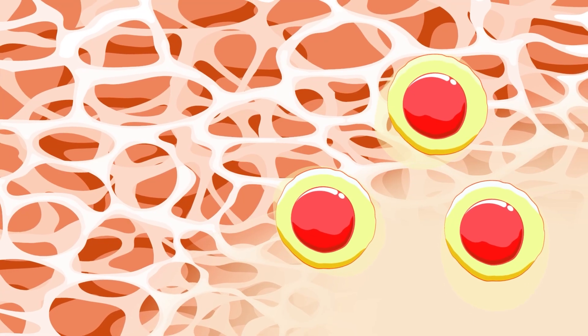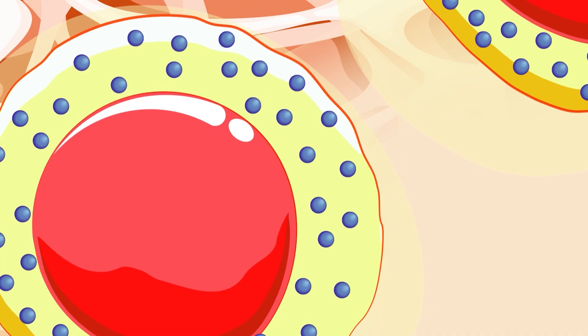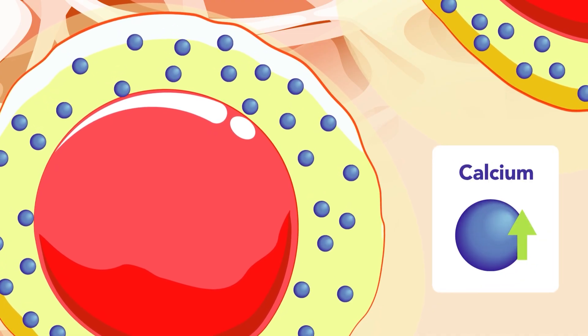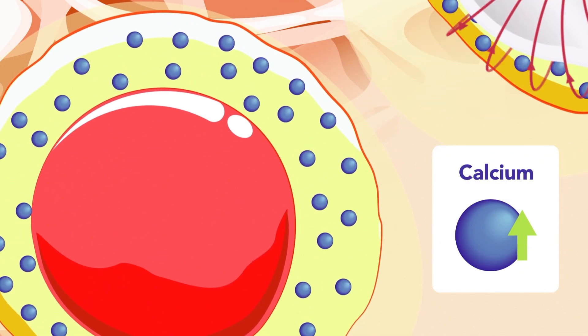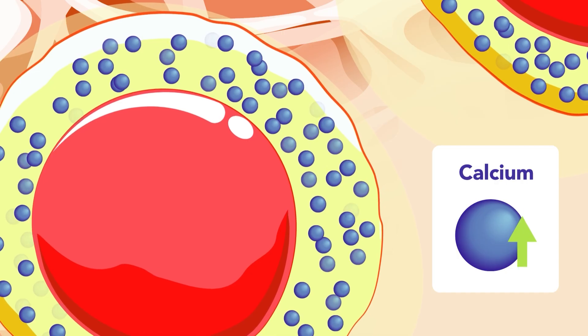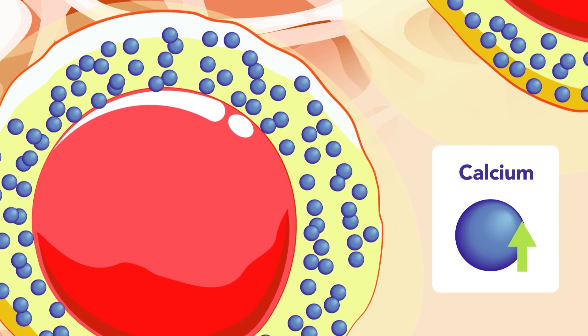EMTT also proved to be safe for the cells. EMTT-treated cells remained healthy, while also showing a natural increase in calcium, a vital signal that encourages bone growth. While calcium is always present in osteoblasts, EMTT stimulated a notable boost in its concentration, suggesting a potential role in enhancing cellular responses.